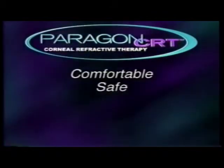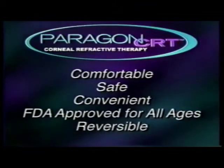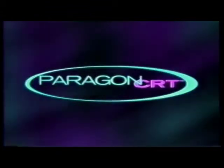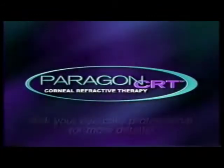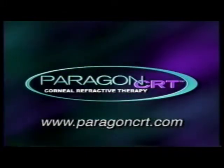Comfortable, safe, convenient, FDA-approved for all ages, and reversible. I tell my friends how great it is — I sound like a commercial sometimes. Anybody considering CRT, I'd say go for it. I would definitely recommend CRT. Very happy. CRT makes life wonderful. Discover the freedom of corneal refractive therapy. To find out if Paragon CRT is right for you, ask your eye care professional for more details, or visit ParagonCRT.com.